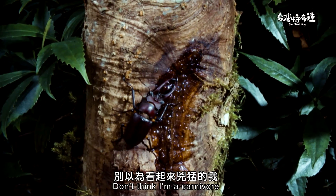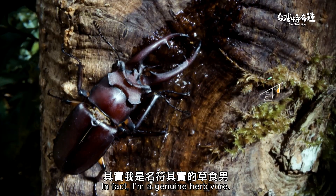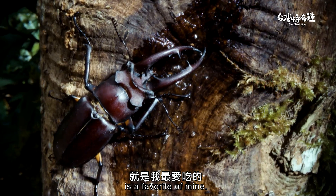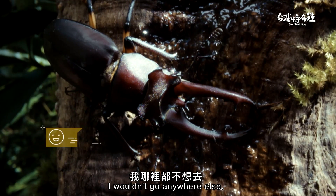Don't think I'm a carnivore just because I look ferocious. In fact, I'm a genuine herbivore. The sap of this Bagesia plant is a favourite of mine. If I could sit here eating all day, every day, I wouldn't go anywhere else.